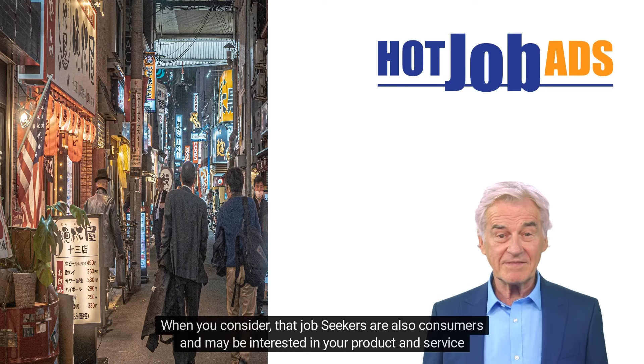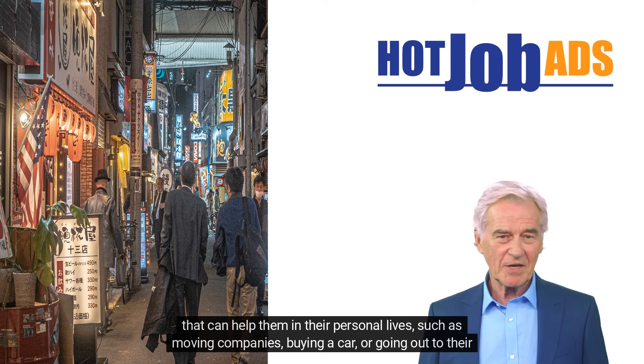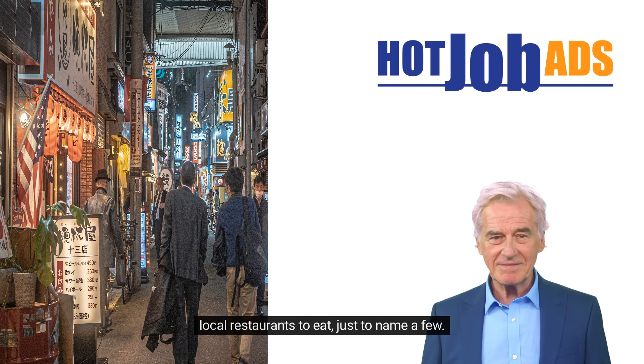When you consider that job seekers are also consumers and may be interested in your product or service that can help them in their personal lives — such as moving companies, buying a car, or going out to their local restaurants to eat — just to name a few.